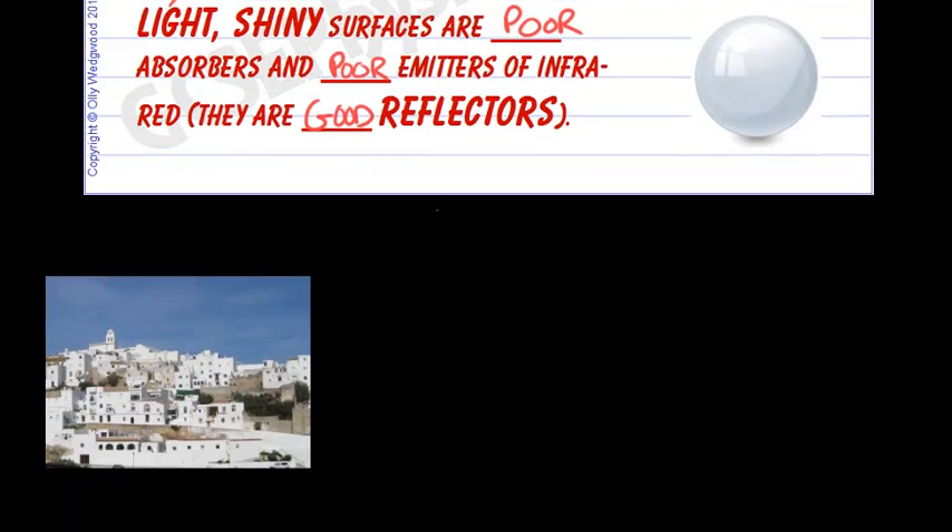Here are some examples. In hot countries, the houses are often painted white or light colors. Why? Because we want to keep cool. A white house is a poor absorber of infrared radiation and also a good reflector of infrared radiation. Make sure you mention both things: absorption is poor, but reflection is good — so we don't absorb so much heat.